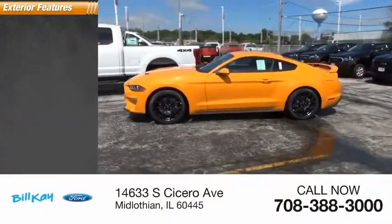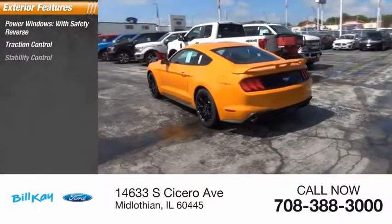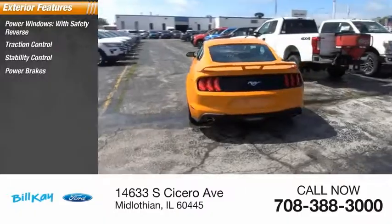Here are some of this vehicle's great options: power windows with safety reverse, traction control, stability control, power brakes, braking assist.